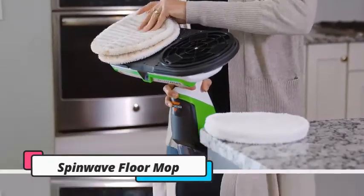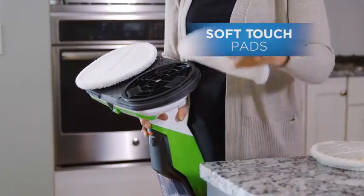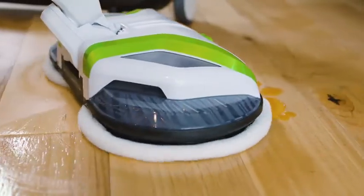Number 1, Spin Wave Floor Mop. Say goodbye to your old, heavy bucket and mop. Scrub your floors without the scrubbing. The Bissell Spin Wave powered hard floor mop doesn't just clean your floors — it scrubs them too.